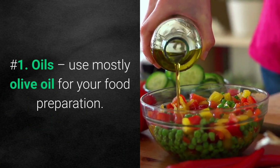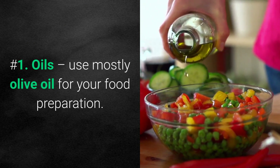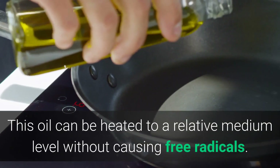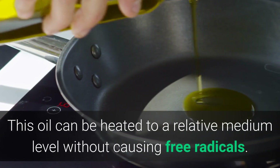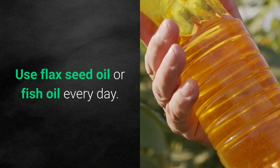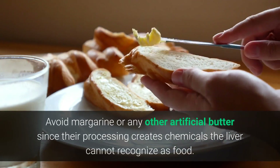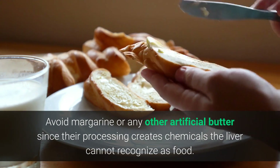Number one: oils. Use mostly olive oil for your food preparation. This oil can be heated to a relative medium level without causing free radicals. Use flaxseed oil or fish oil every day. Avoid margarine or any other artificial butter, since their processing creates chemicals the liver cannot recognize as food.